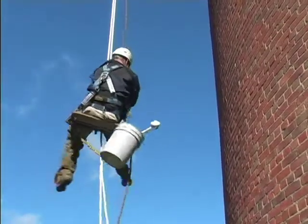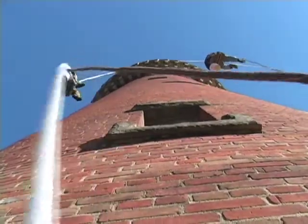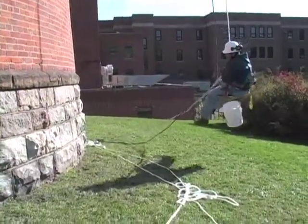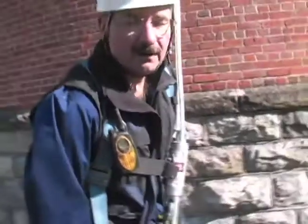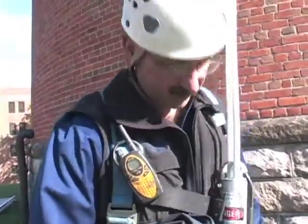I am Blair Bates from Building Restoration here in Kalamazoo. Our portion of the work on this tower today was to rappel down the outside in four different locations and evaluate the condition of the tower up close. It needs some work, but for its age it is in very, very good shape — surprisingly good shape.